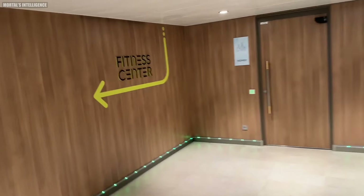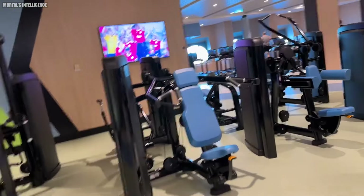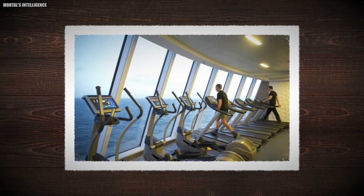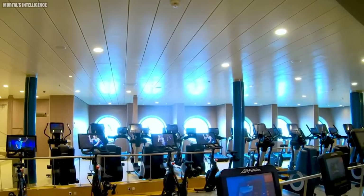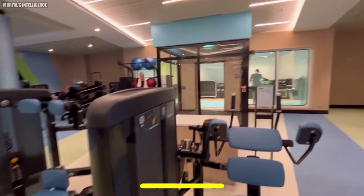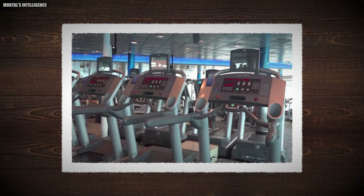The fitness center on the Icon of the Seas offers a variety of options for passengers to enhance their fitness experience, including ellipticals, treadmills, free weights, and machines — all included in the cruise fare. Additional fitness classes are available for those interested in cycling or Pilates. As the saying goes: work hard, play hard.